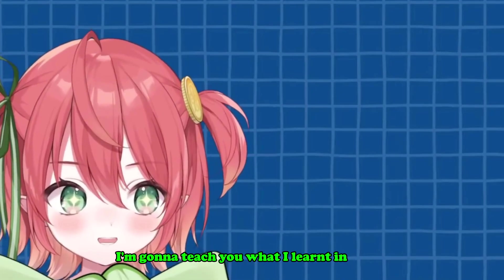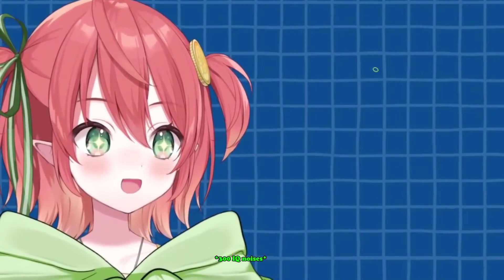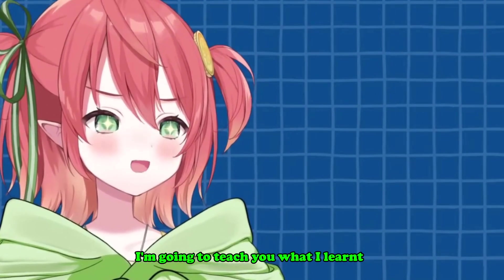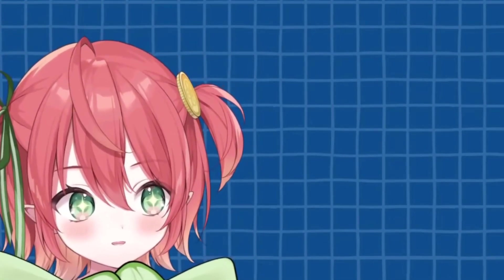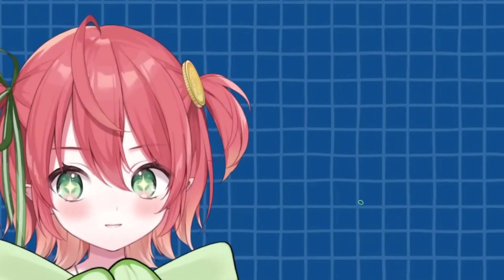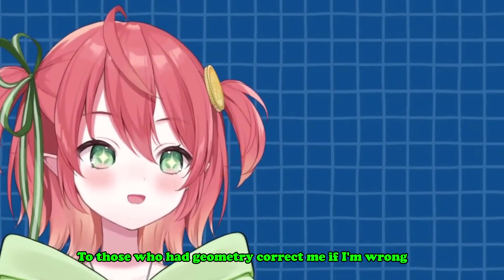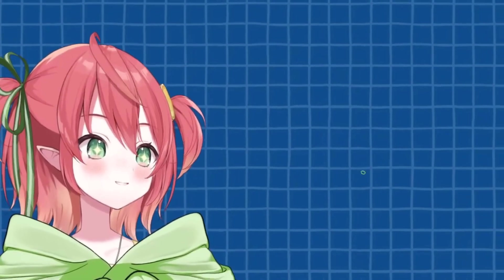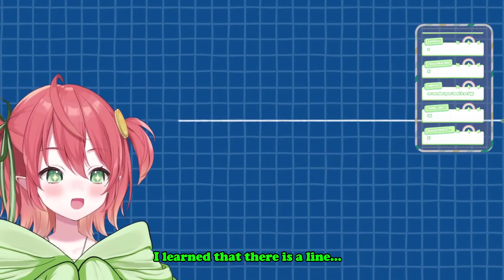I'm gonna teach you what I learned in geometry class. Okay, so... I don't remember. Okay, hold up. To those who had geometry, correct me if I'm wrong — actually, don't correct me if I'm wrong, just say yes. So I learned geometry. I learned that there is a line, and in the line there are points, right?